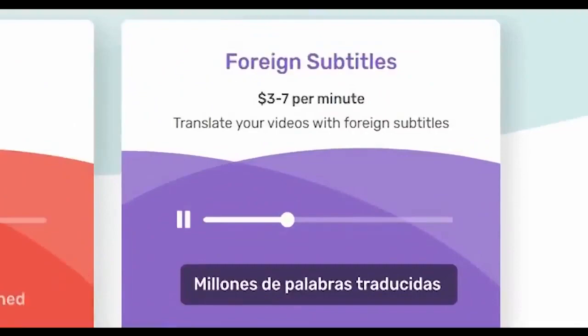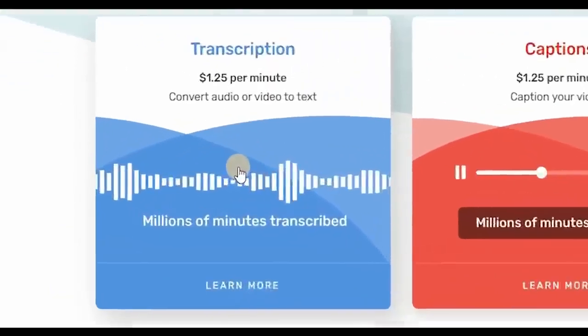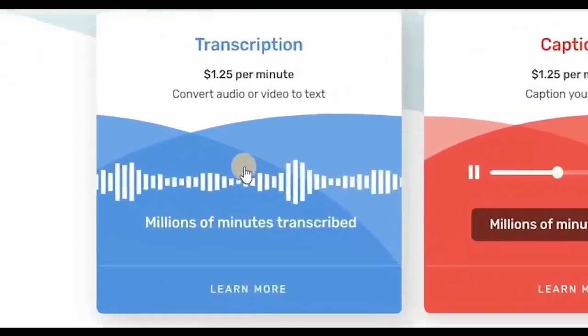$3 to $7 per minute — let's see how much money you can earn. On average, you make roughly $5 per minute, which means you can earn $300 per hour by simply translating videos to foreign subtitles. Now if you're still starting and don't speak a foreign language, I'd suggest starting with video transcription. $1.25 per minute is more than enough.